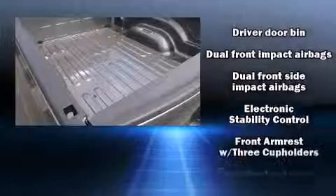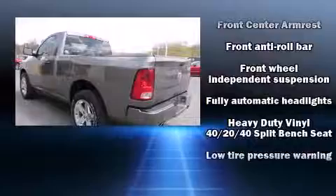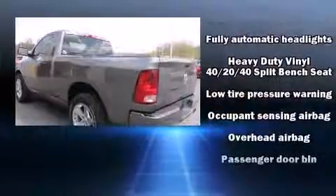Top features include cruise control, a tachometer, variably intermittent wipers, a front bench seat, a trailer hitch, a bed liner, and much more.